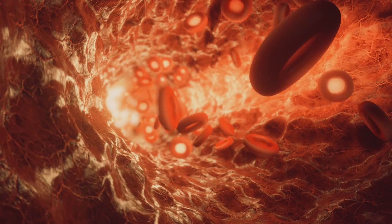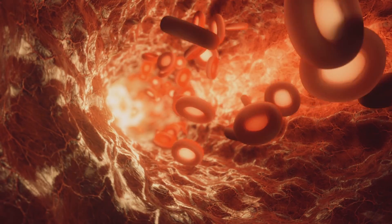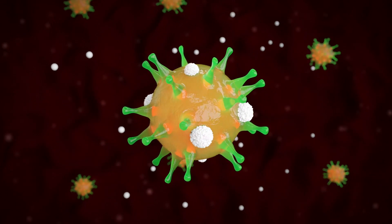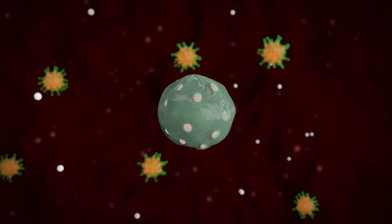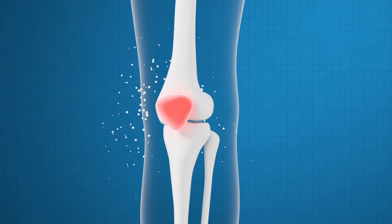Soon after, the wound will become inflamed and red. The cells at the site of the wound will release chemicals that recruit white blood cells to eliminate any pathogens that may have found their way into the body. After this initial response, the healing process begins.